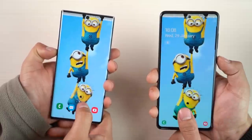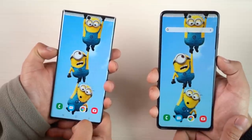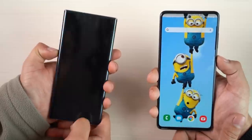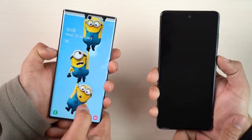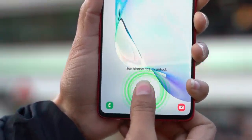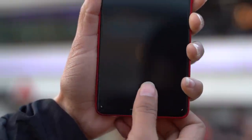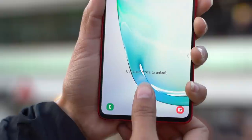Talking about security, you get an in-display fingerprint sensor on both. However, Samsung has cheaped out with an inferior optical in-display fingerprint sensor on the Note 10 Lite compared to the ultrasonic fingerprint sensor on the Note 10. Like every other optical in-display scanner we've seen on the company's A-series, this one is a bit slower than the Note 10's.